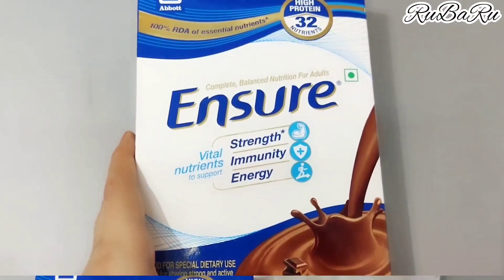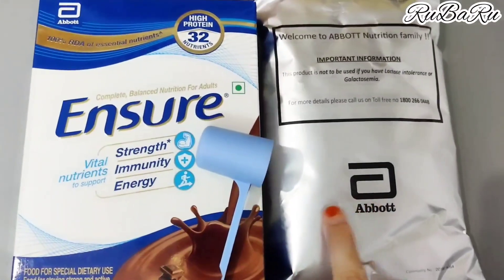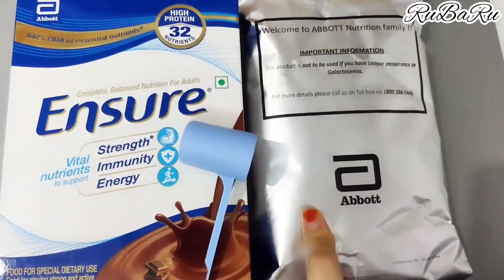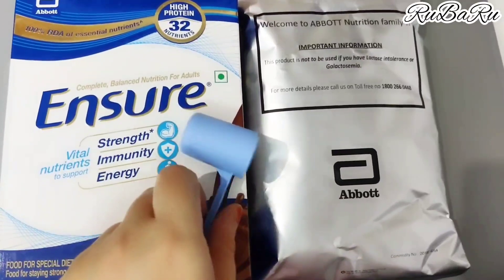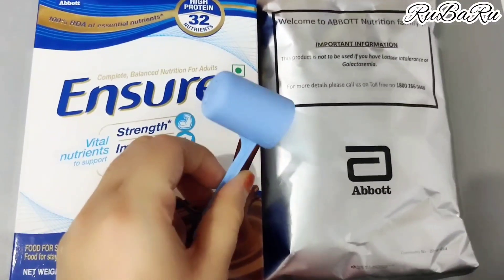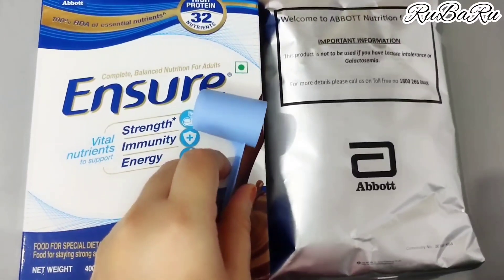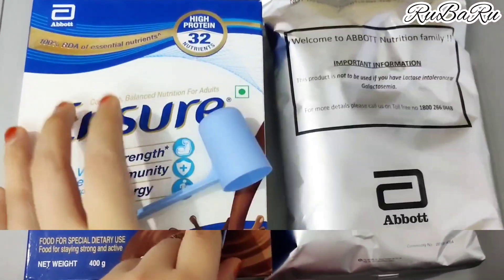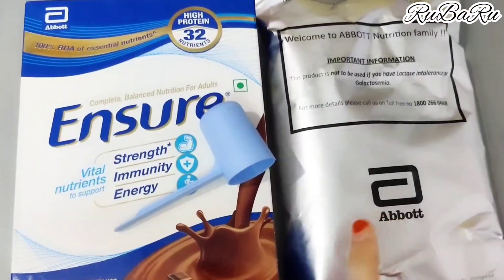I opened it and it has a silver inner packet. Inside you will find the powder along with a scoop. If you drink it with milk, use 3 scoops. If you drink it with water, use 6 scoops. Once you open it, you need to keep it in an airtight container.